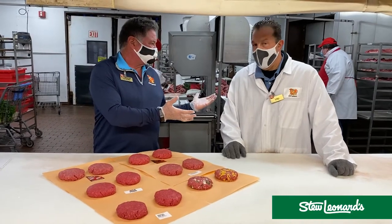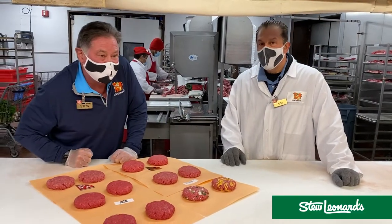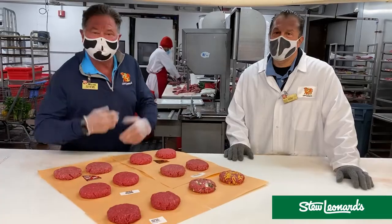Lou, how many years is that? I've been here 30 years now — 30 years, so he knows everything about meat. Is that meat fresh? Fresh — every day, every hour, we're grinding meat here. Fresh.